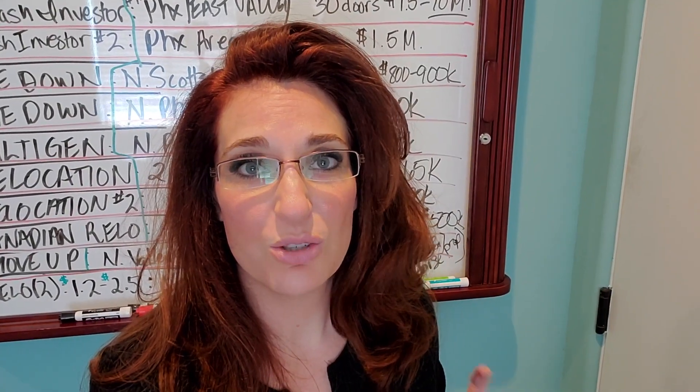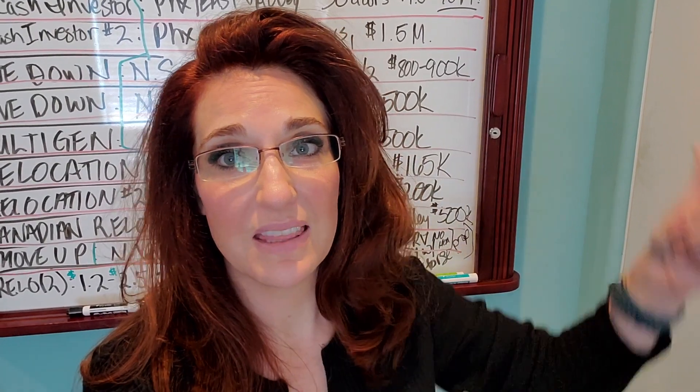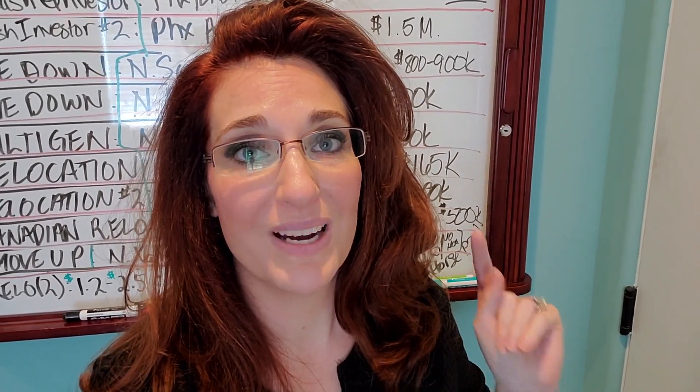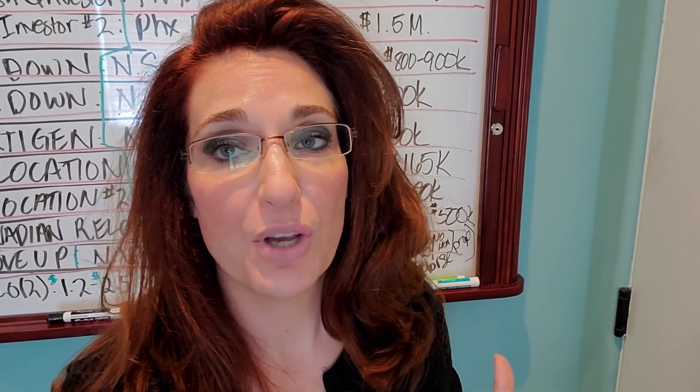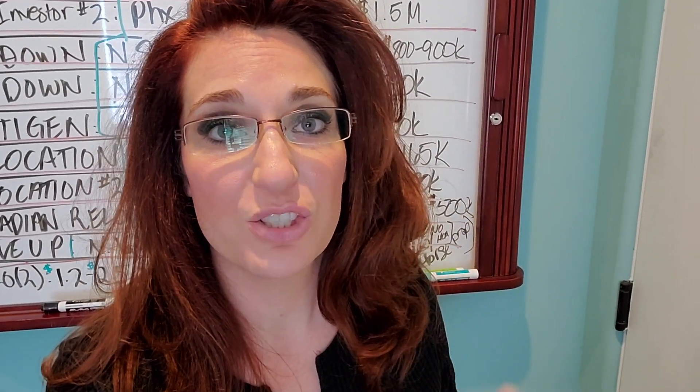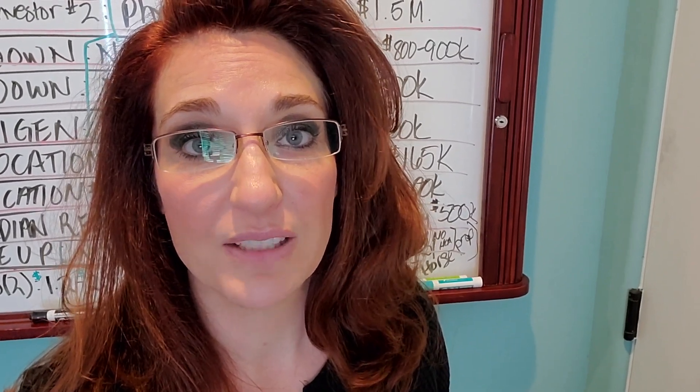All right everybody, so today I'm going to do something a little bit different. I know when I do my videos you guys normally see this board right back here behind me. I'm going to kind of explain a little bit of what is actually on this board. So buckle up because I have a bunch of pre-qualified buyers looking for very specific properties. Some have been on this board for a very long time.